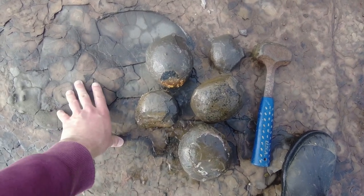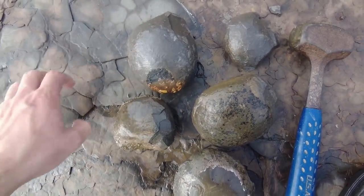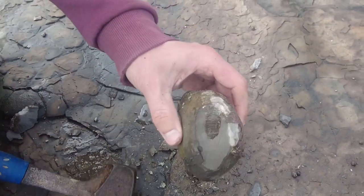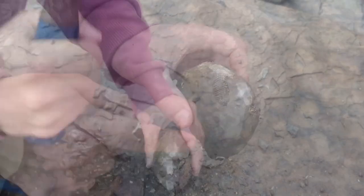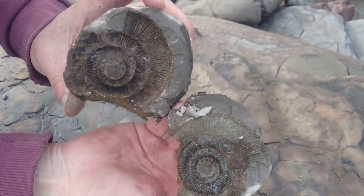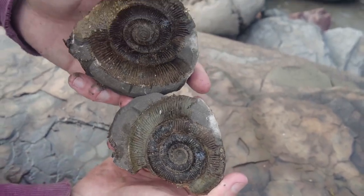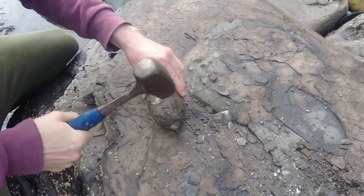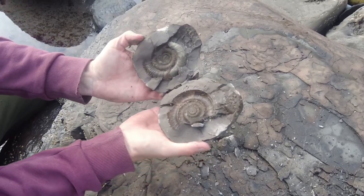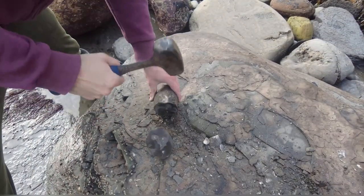I've been having a look around at the rocks at low water and I've found these loose beach pebbles. I'm going to give them a tap and hopefully there's an ammonite or two amongst them. We've got a nice looking Tenuicostatum ammonite on the inside of here. This bottom bit here was never preserved, but it's a nice one on the inside.